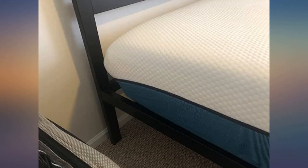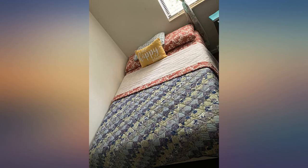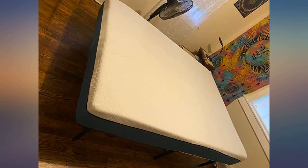I really like this mattress. I was skeptical about buying a mattress in a box, but my dog chewed up my old mattress and I had to buy one immediately. And I gotta say it is very comfortable. It's firm but has a nice soft comfort to it. I really love it.